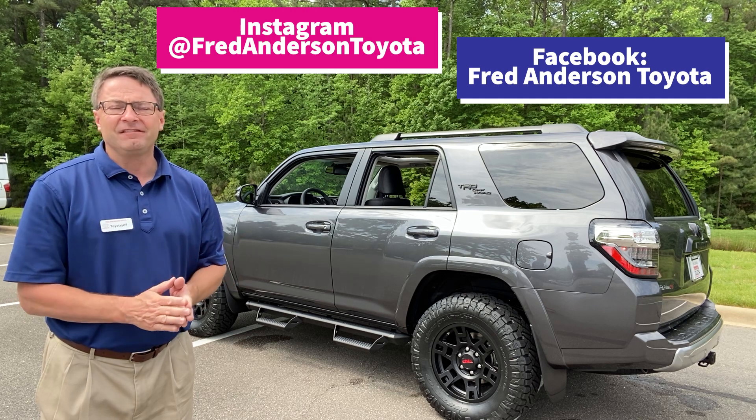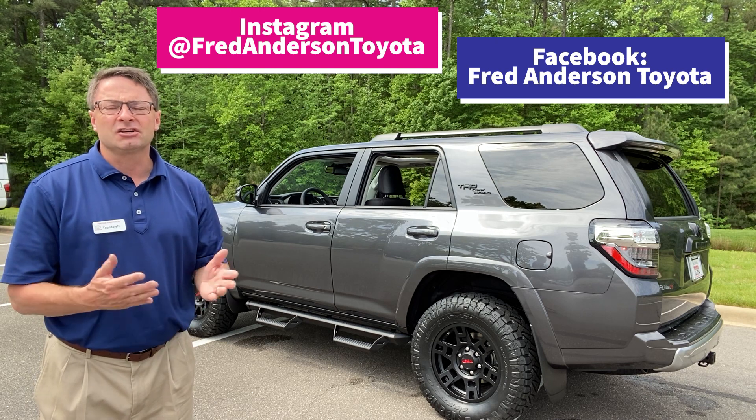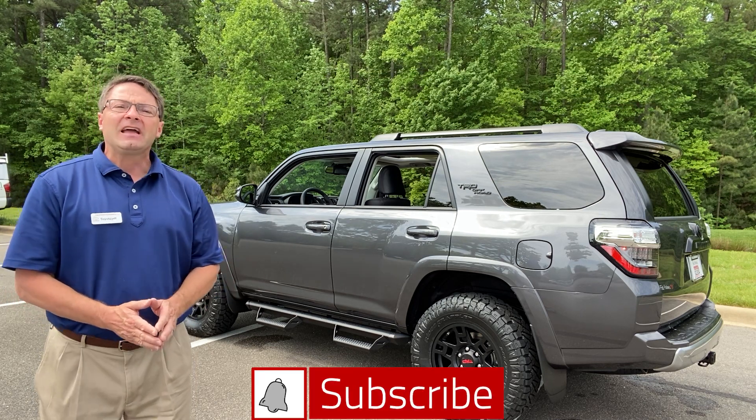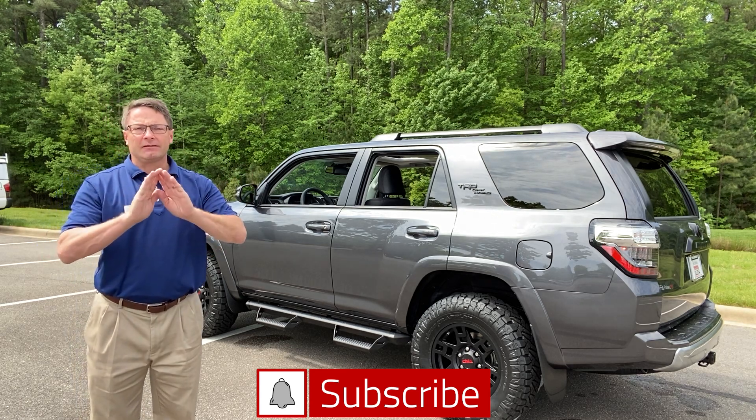You might as well find us on Facebook too — everyone's got a Facebook. Check us out and like our content at fredandersontoyota on Facebook. Thanks again so much, we'll see you soon. Enjoy your week, everyone.